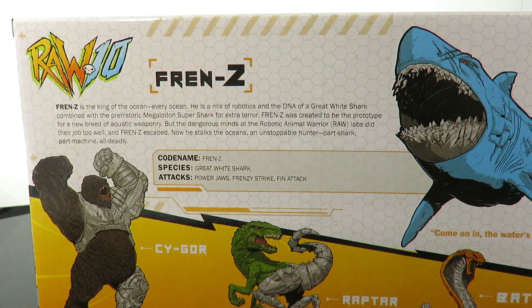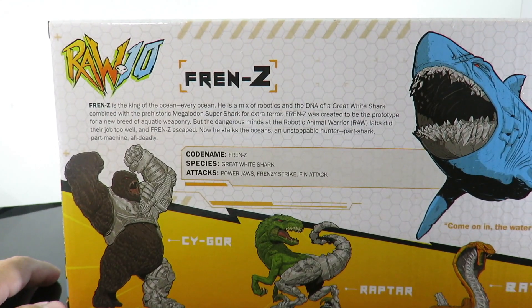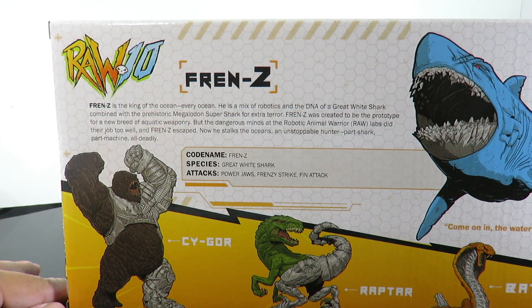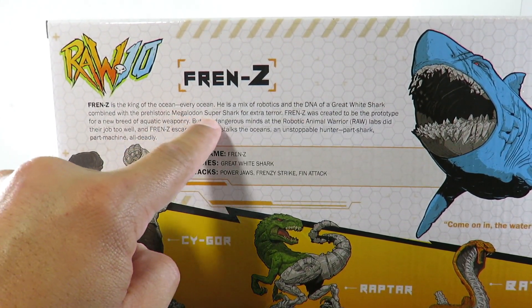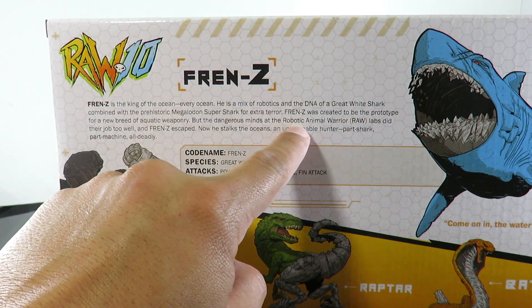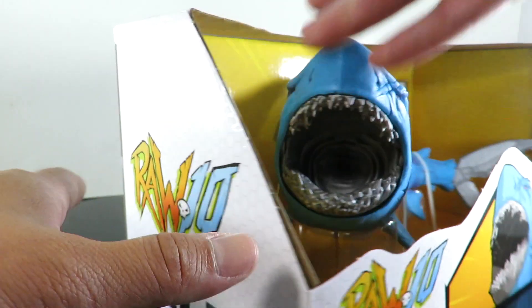He's got a bio. It says: great white shark, power jaws, Frenzy strike fin action. Frenzy is the king of the ocean — every ocean. He is a mix of robotics and the DNA of a great white shark, combined with a prehistoric Megalodon super shark for extra terror. Frenzy was created to be the prototype of a new breed of aquatic weaponry, but the dangerous minds at the Robotic Animal Warrior — Raw Labs — did their job too well and Frenzy escaped. Now he stalks the oceans, an unstoppable hunter: part shark, part machine, all deadly. Love the bio on that.